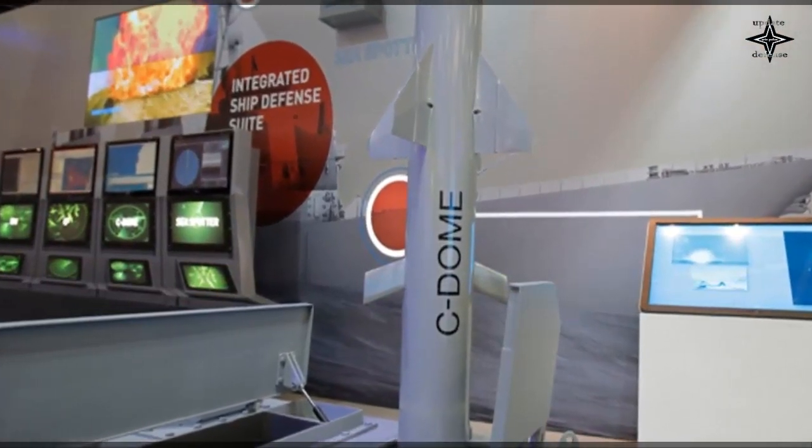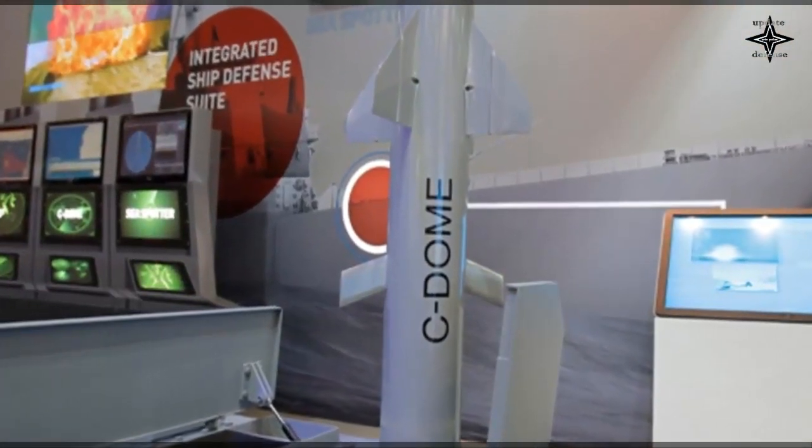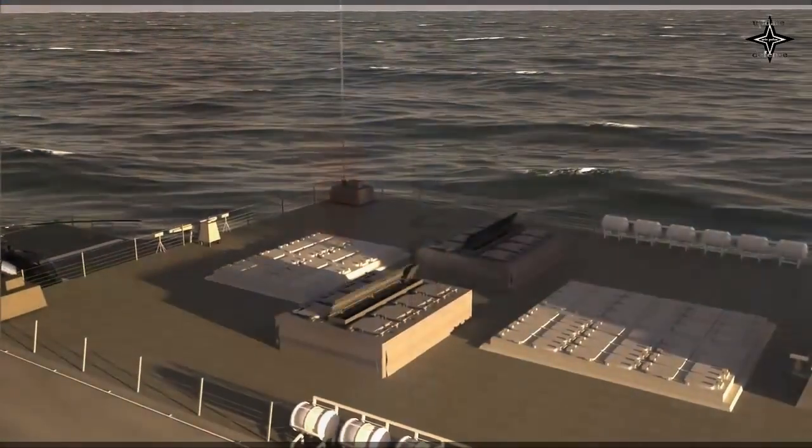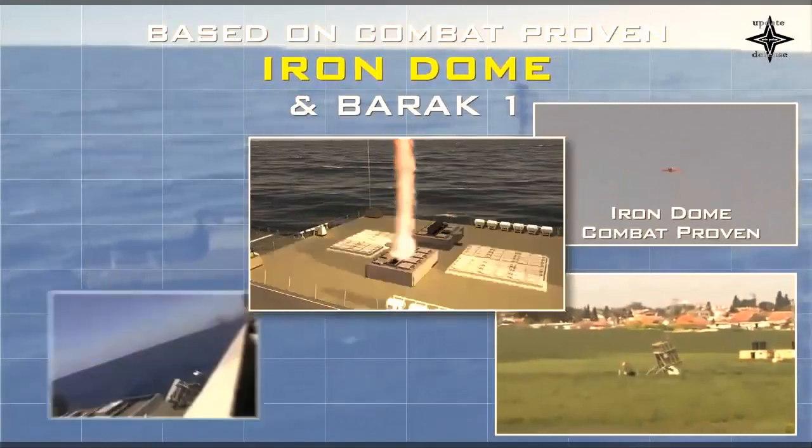The Iron Dome system can defend against multiple threats including missiles and rockets. Its specialty is rapid detection and neutralization of targets launched from short range.